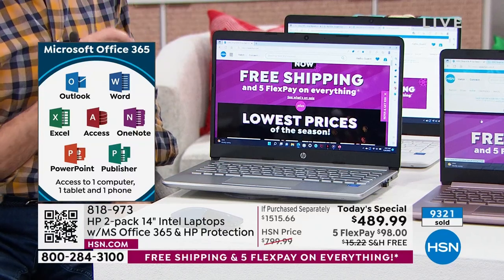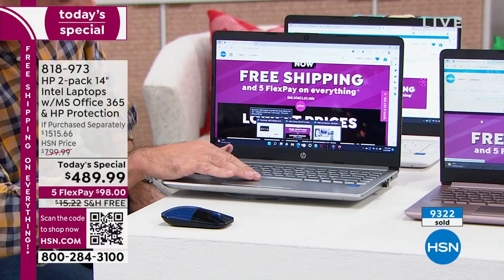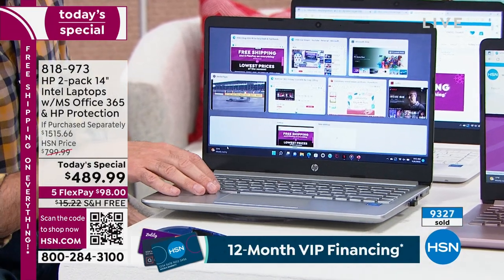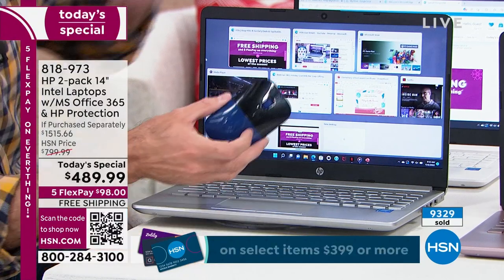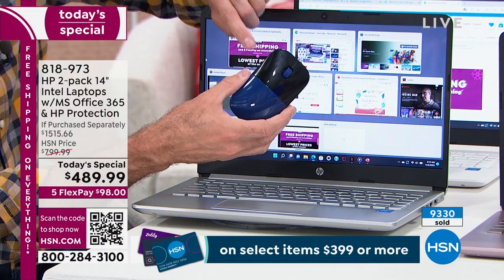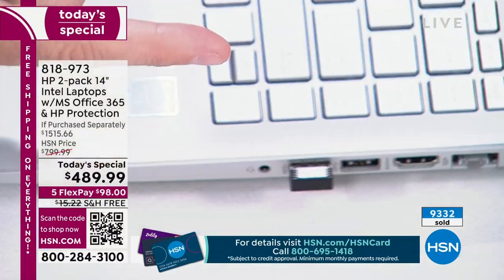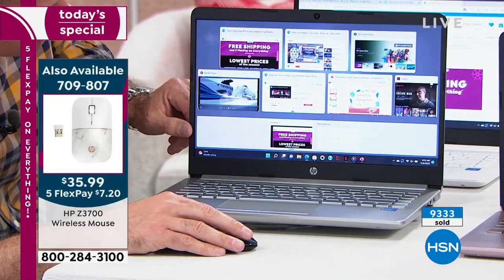Speaking of PowerPoint and Word, Aaron has that open — lots of things running at the same time, which goes back to the speed and power. One thing I want to mention — we have an HP wireless USB mouse additionally available. You just plug it into the USB port on the side and it makes life easier. I'll show off the touch pad in a bit as well. If you see me using the mouse, it's not included, but it's certainly something I recommend.